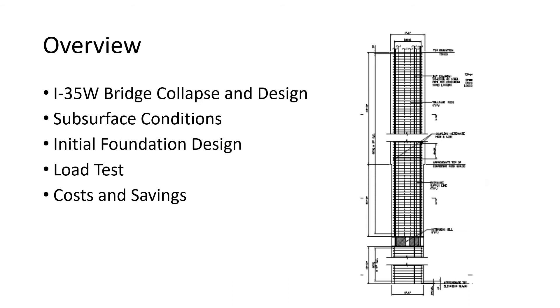So a little bit of an overview of my presentation: talk about the collapse of the bridge, the design of the new bridge, the subsurface conditions at the project, the initial foundation design, the load test program that we undertook, and the resulting costs and savings of the load tests and the actual final production shafts that were installed.